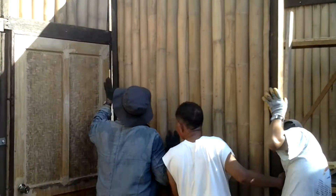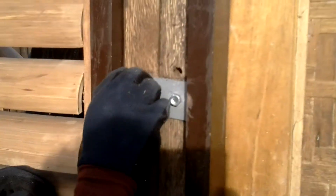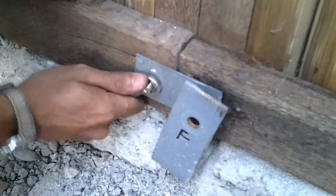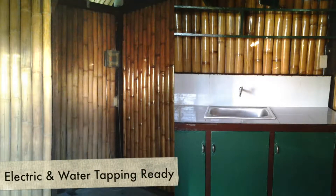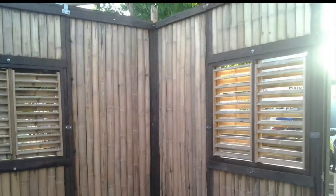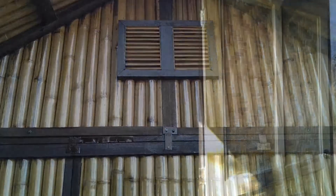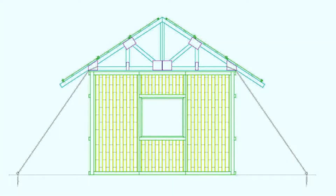The DIY Bamboo Shelter can be erected using a modular construction method, which makes it easy to assemble as a house. It uses a simple bolt-and-knot jointing system. This shelter measures 24 square meters and consists of a living room, kitchen, bedroom, toilet and bath, and sink. It is also ready for tapping to electric and water utilities. The walls and roofing are also made from bamboo poles, while the truss, posts, and window and door jambs are made of coconut lumber, which are available in most parts of the country. The upper portion of the shelter can be anchored to the ground to support the unit against strong winds.